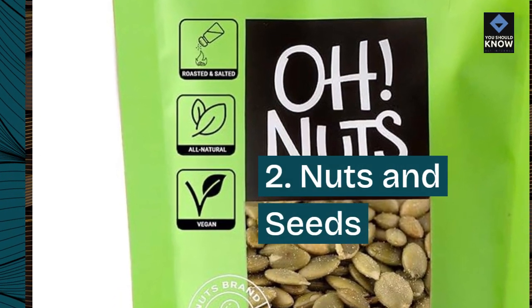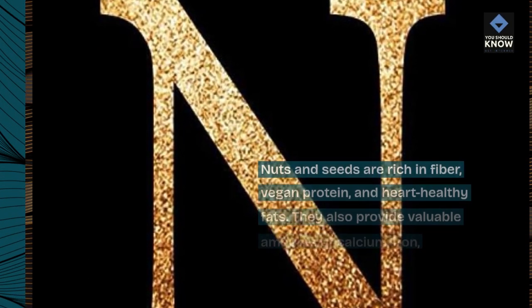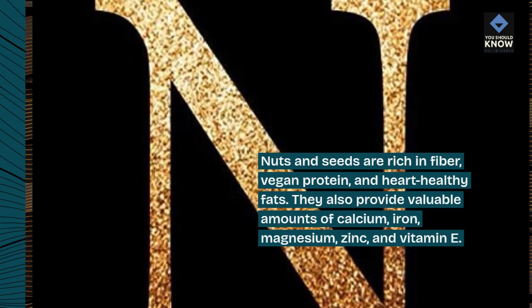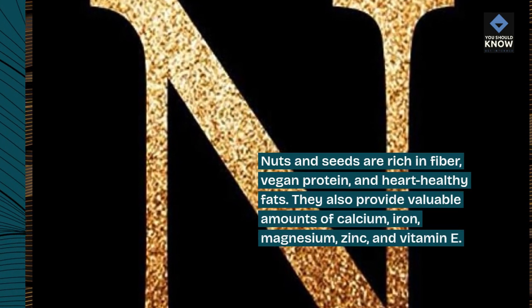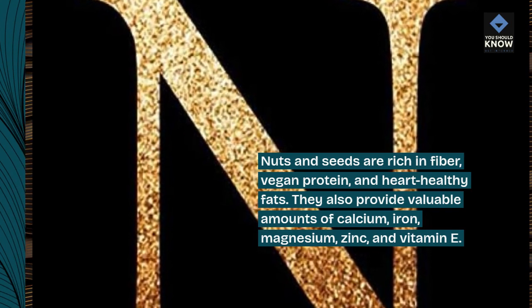2. Nuts and seeds. Nuts and seeds are rich in fiber, vegan protein, and heart-healthy fats. They also provide valuable amounts of calcium, iron, magnesium, zinc, and vitamin E.